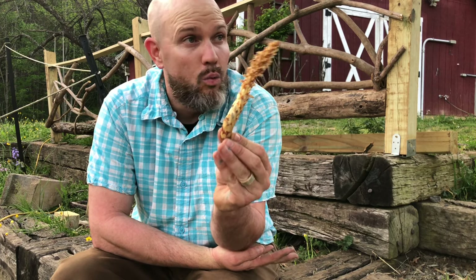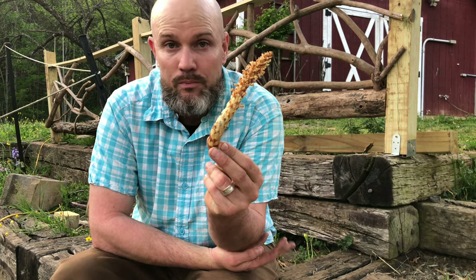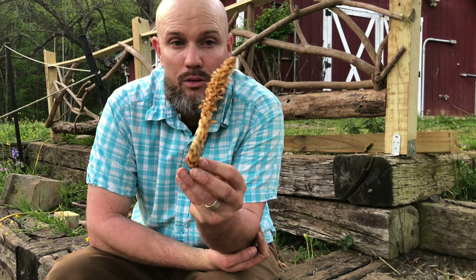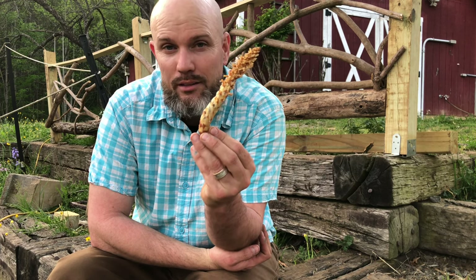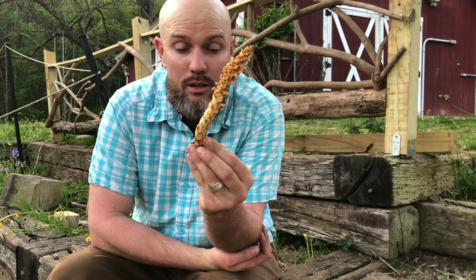I've found ghost pipes on our property before, which is another non-photosynthetic plant. We live in a very shaded area as far as the forest goes, which is a good sign of a healthy ecosystem. These plants evolved in environments where a lot of sunlight does not filter to the ground, so they evolved to not do photosynthesis anymore — which explains the pale color.